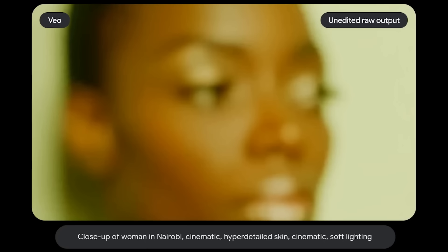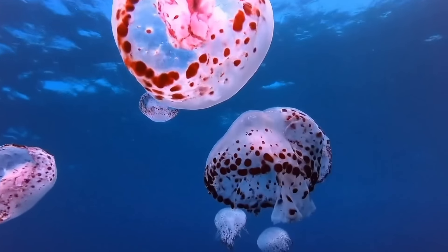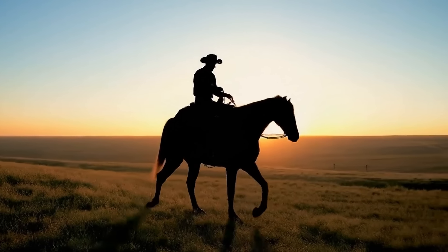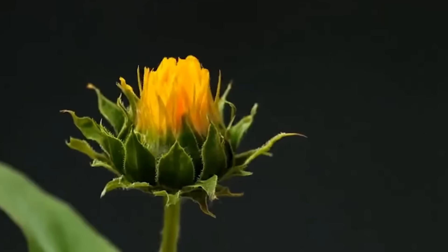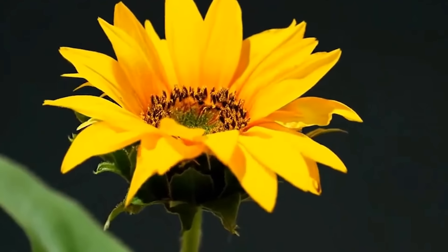Google has announced its latest AI video model. Just take a look at these examples coming out of Veo. Veo can generate videos more than a minute long, which is even longer than Sora, and it can do that in 1080p. The videos coming out of Veo like these are highly consistent, aesthetic, and beautiful.